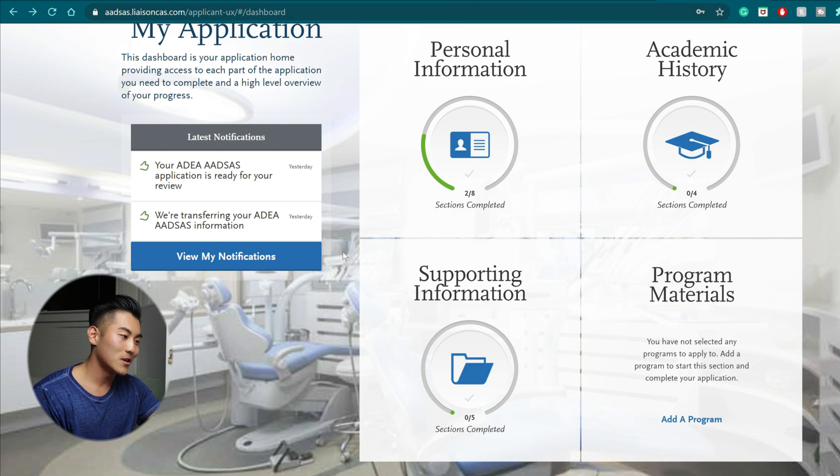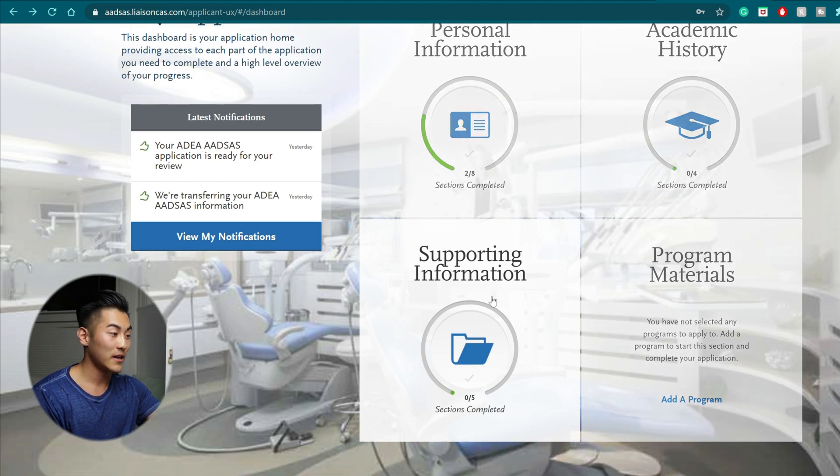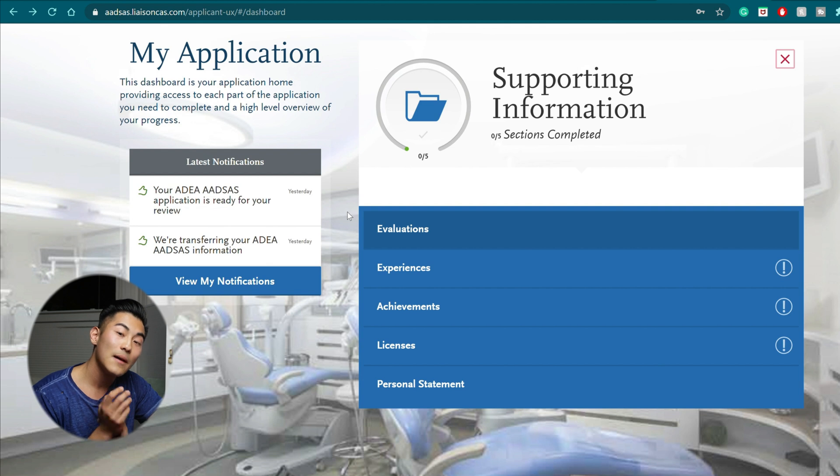We arrive at the bulk of this application, which is the supporting information. Here you need to figure out if your school does a committee application or if you're just getting recommendation letters from separate professors. For my school, it's required that they put all my recommendations into one letter, and they required three science professors. In total I ended up sending three science recommendations, one non-science recommendation, and also an extra recommendation I sent later on from a dentist I shadowed.